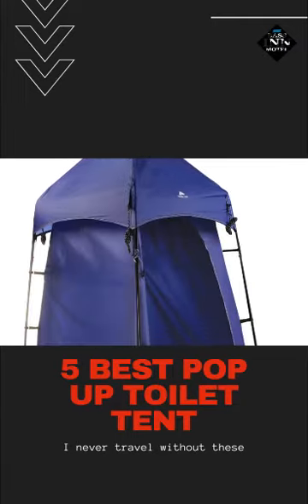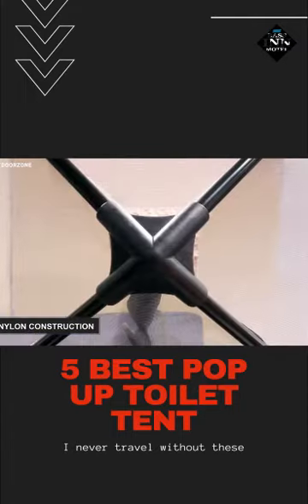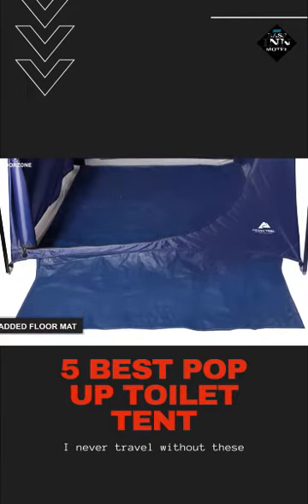This pop-up toilet tent is quite different from other traditional tents of this category, with nylon construction and sturdy frame poles. There is also an added floor mat, keeping dirt and debris at bay.